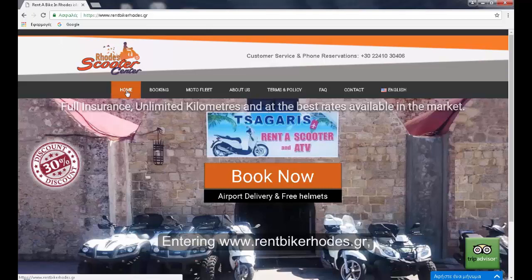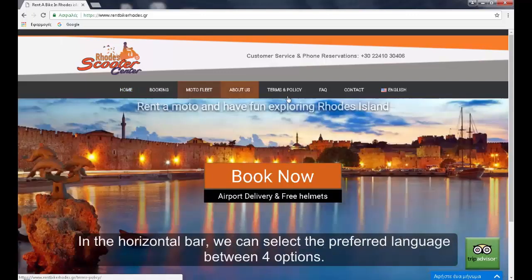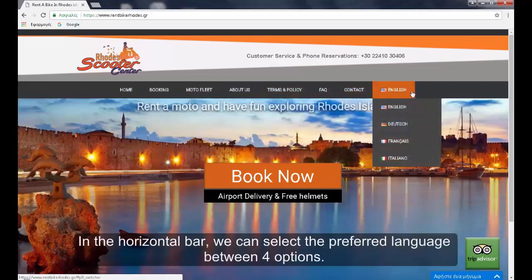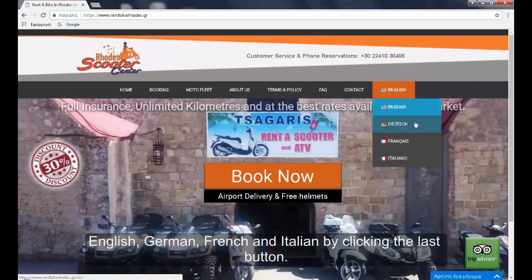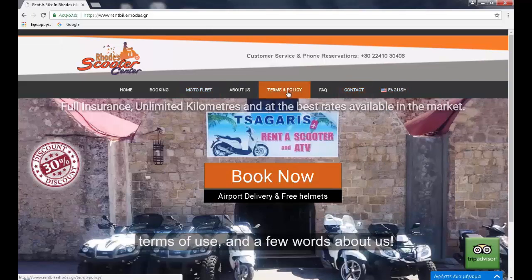Entering redbikeroads.gr we find ourselves on the home page where the main menu is available. In the horizontal bar we can select the preferred language between four options: English, German, French, and Italian by clicking the last button. In the horizontal menu you can find photos of our fleet, contact details, terms of use, and a few words about us.